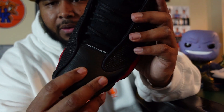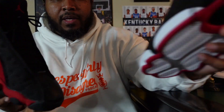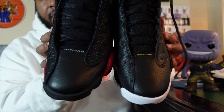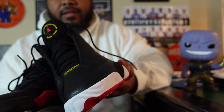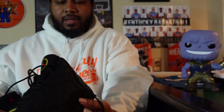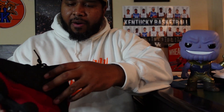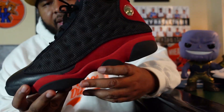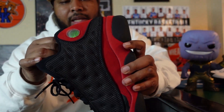For those that know, the materials and the quality is night and day. To me, the shape is completely different — you can tell by the toe box. It's just a thin, thin layer of leather. I get it, times have changed. You're not going to get everything how it was back in the day. But come on, y'all charging $210 retail — at least give us some quality materials.